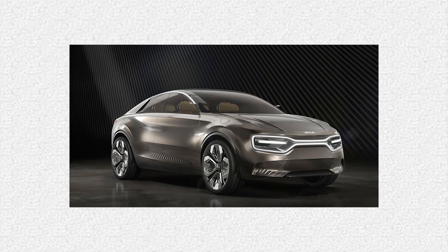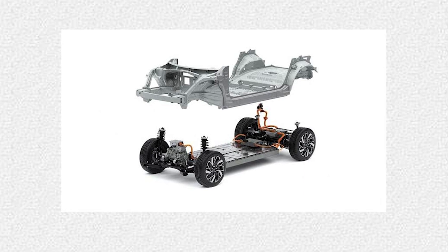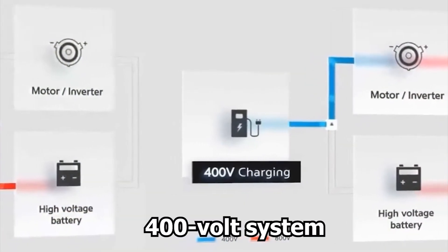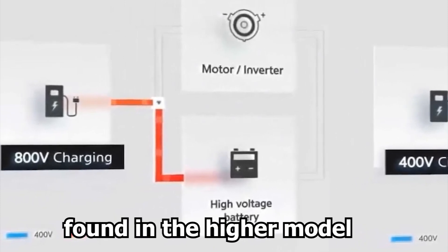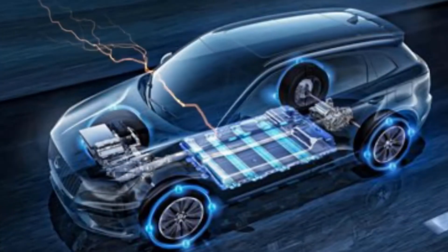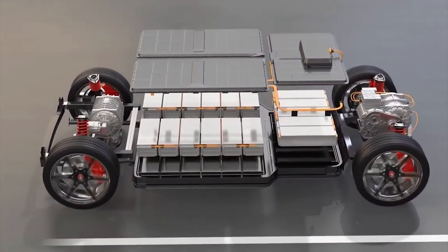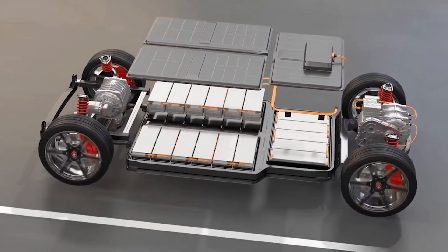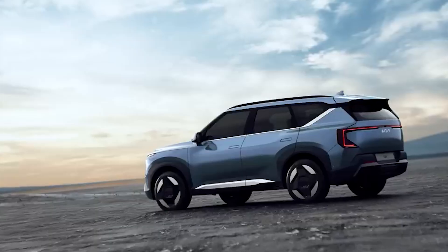The EV2 is expected to ride on a shorter version of Kia's eGMP platform, using a more affordable 400-volt system, unlike the 800-volt system found in higher-end models. This platform will be compatible with both single and dual electric motors, with single-motor versions likely to be rear-wheel drive. Battery-wise, the EV2 is expected to come with a 58 kWh lithium-iron phosphate battery, offering an impressive range and making it a practical choice for everyday driving.